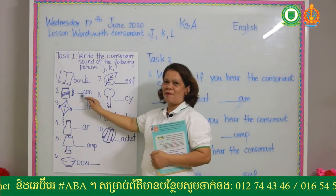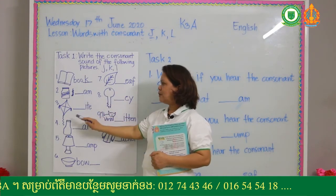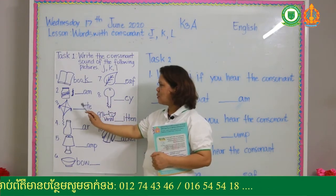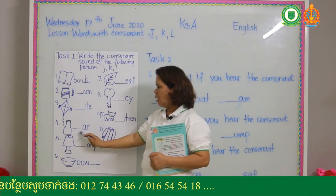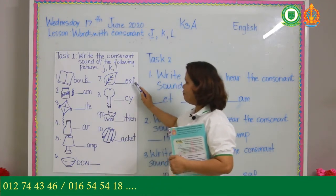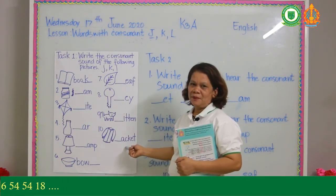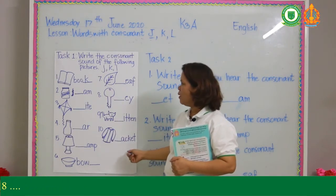For example: jam — what consonant? Jar, lamp, bowl, leaf, key, kitten, jacket. That is task number one.